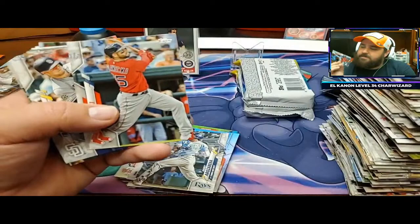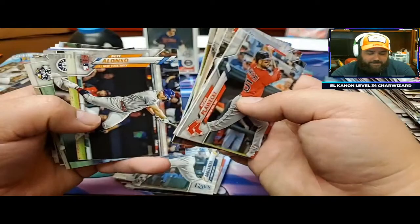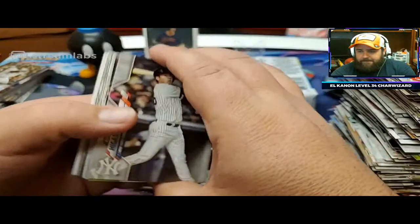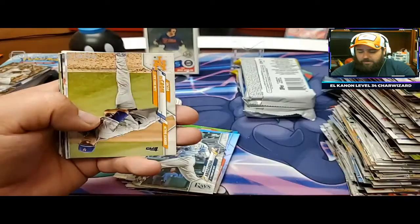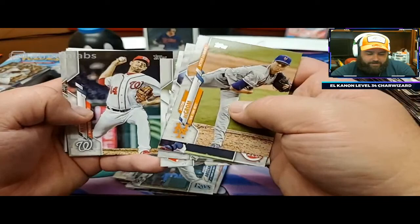Anytime it's upside down, I'm going to start checking - because if they throw a short print in where I can't see it, tricky little bastards. Greg Allen, Pete Alonzo. You know, to get like a gold nugget in chrome - that'd be kind of ridiculous. Try to feel the backs of these as you're going through also, because you could have the Topps logo up here that's the vintage, and it'll be on vintage stock.